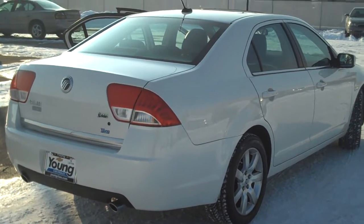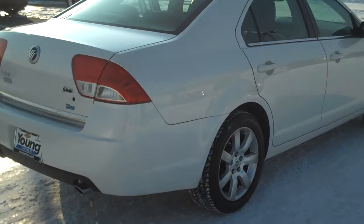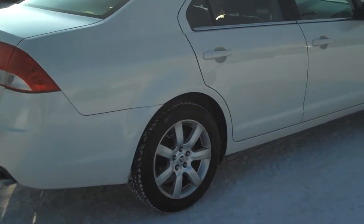Hi Sherry, this is Joey down here at Young Chevrolet just shooting you a quick video of that Mercury Milan that we took a drive in and that you like so much.